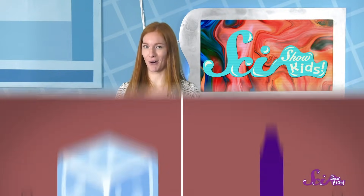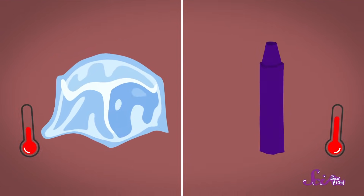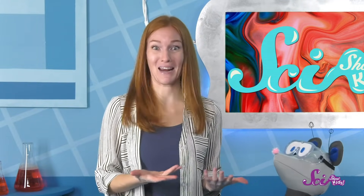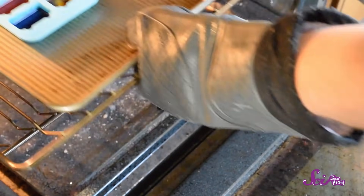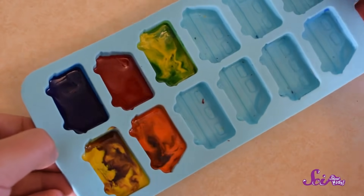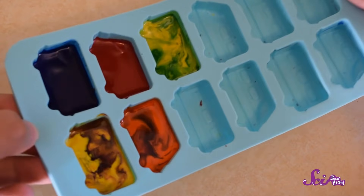There is one big difference between ice and our crayons, though. It takes a lot more heat to melt wax than it does to melt ice. Which is a good thing, otherwise crayons would melt in your hand. Oh look, it's time to check our crayons! Ooh, check it out — they're all runny! They're still the same color they were when we put them in the mold, but they definitely look different than they did before we heated them. Now we'll let them cool, and see what happens.